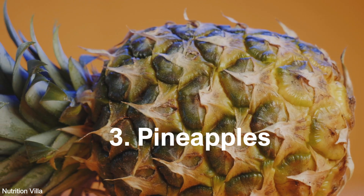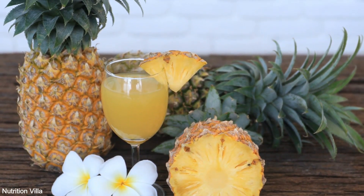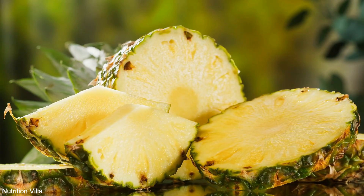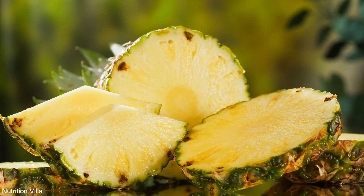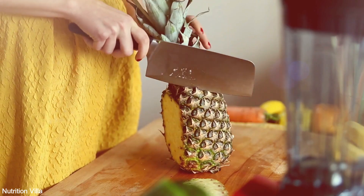3. Pineapples. This tropical fruit is not only a delight to the taste buds but also a potent source of sulfur. Pineapples contain bromelain, an enzyme with anti-inflammatory properties, and sulfur-containing compounds that aid digestion and promote overall well-being.